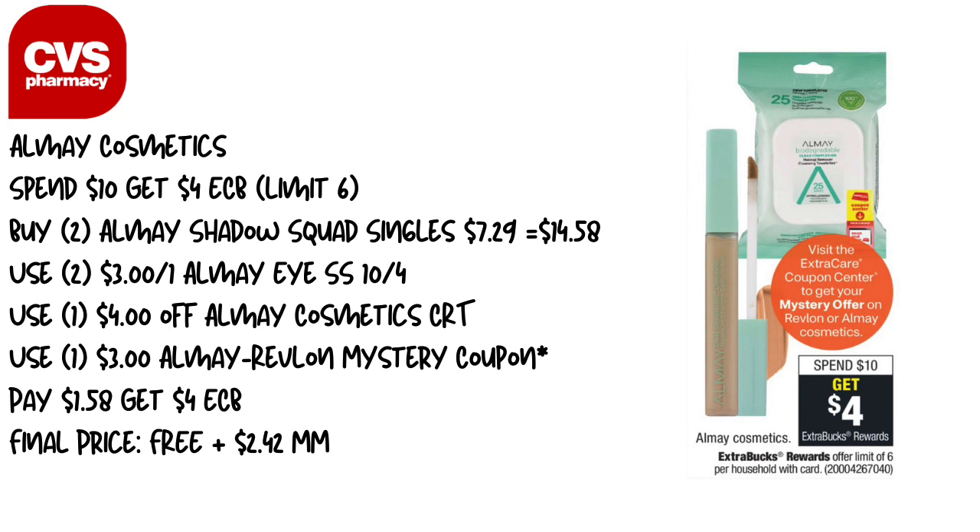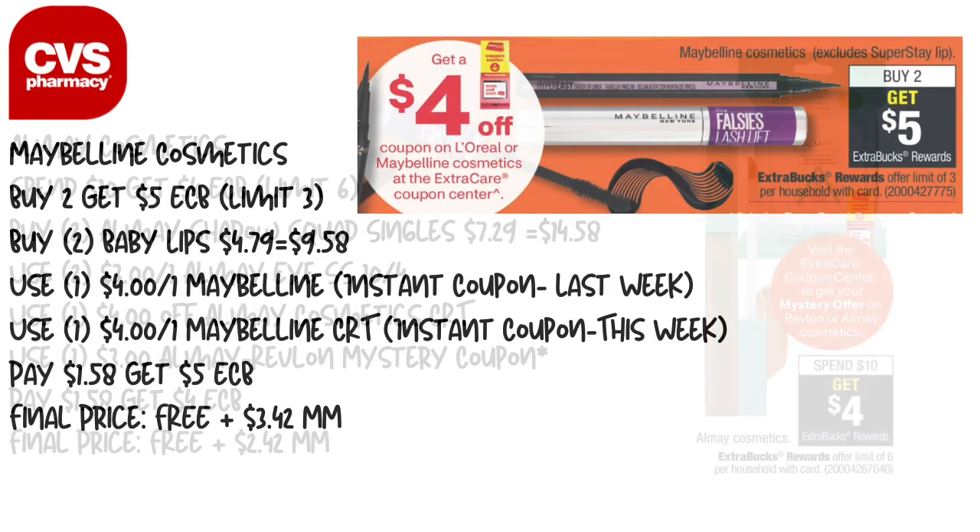The next money maker is the Almay cosmetics — spend $10, get a $4 Extra Care Buck. Pick up two of the Almay shadow singles at $7.29 each. Use two of the $3 off one Almay eye coupons from Smart Source 10/4 and one of the $4 off Almay cosmetic CRTs if you have it. We're also getting a mystery coupon for Almay and Revlon this week — we think it'll be about $3. You'll pay $1.58 and get back $4 in Extra Care Bucks, making this free plus a $2.42 money maker. Keep in mind the mystery coupon can only be used on one deal.